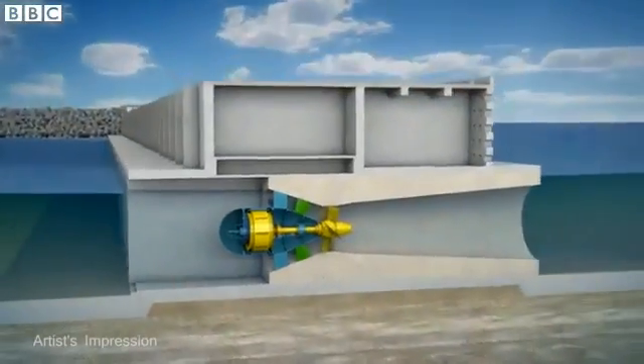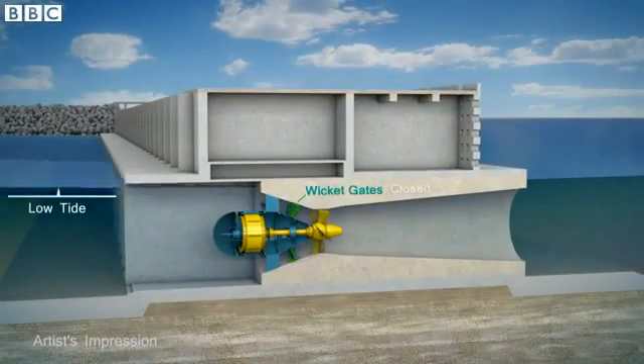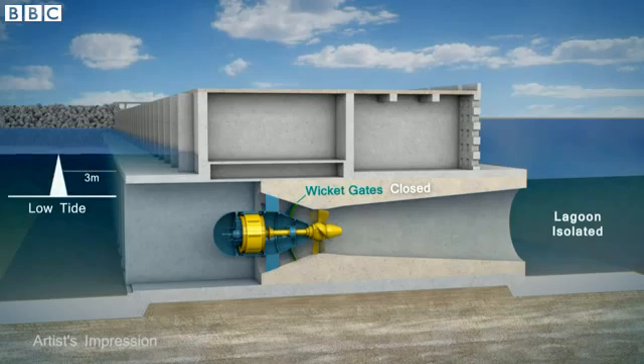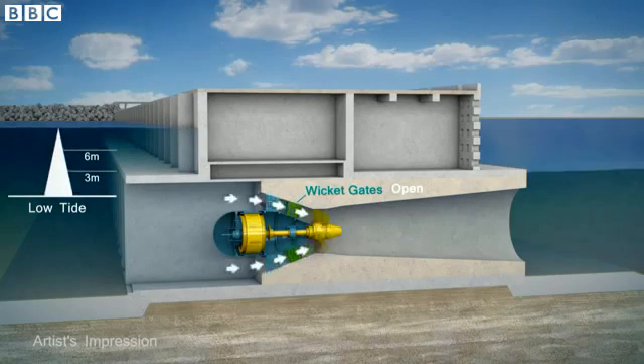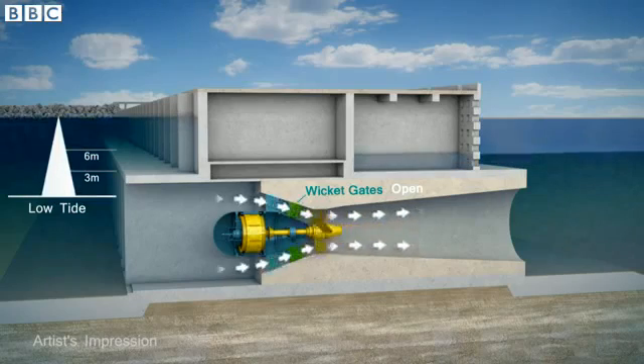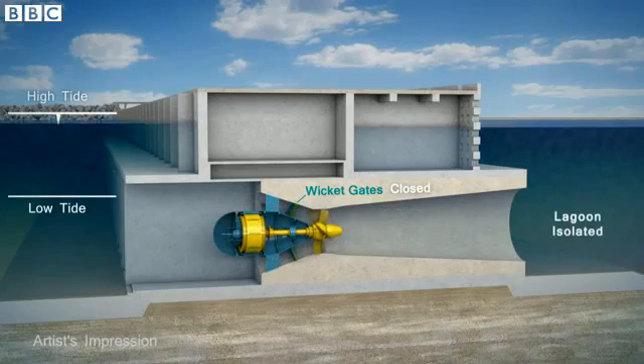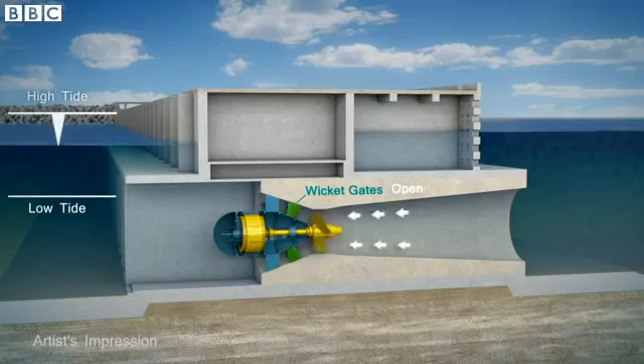Here's how it works. On the left is the open sea, its height increasing from low tide to high tide. The sea wall holds the rising tide out of the lagoon on the right. Then a wicket gate is opened to let the high tide flow in — that makes electricity. When the lagoon fills up, the tide goes out and the whole process is reversed to make energy once more.